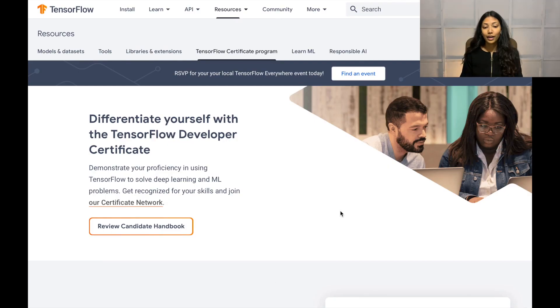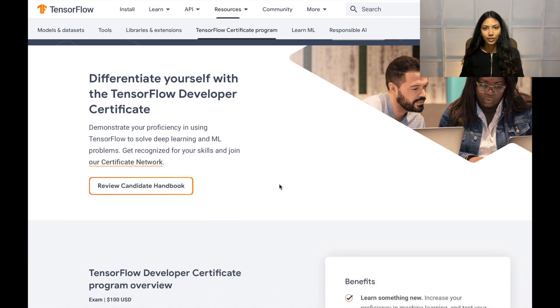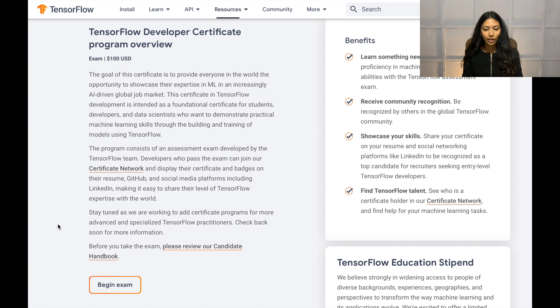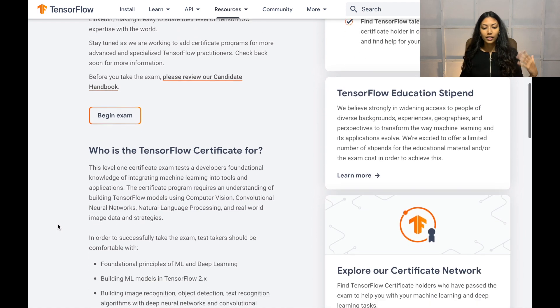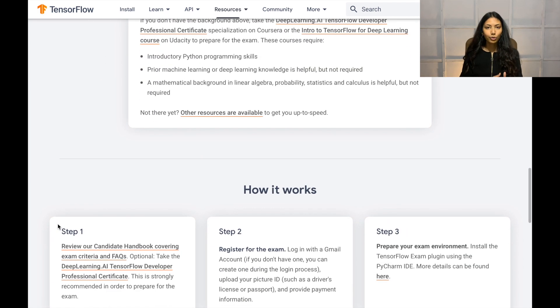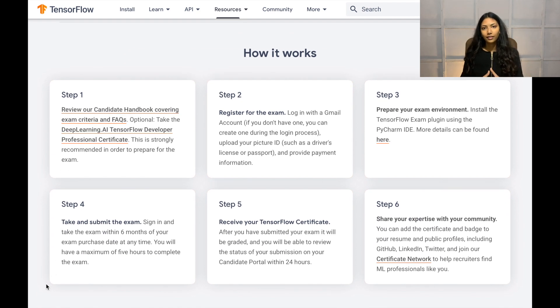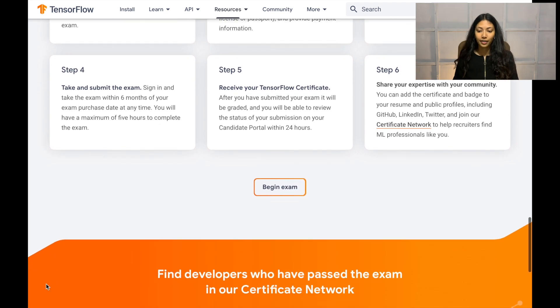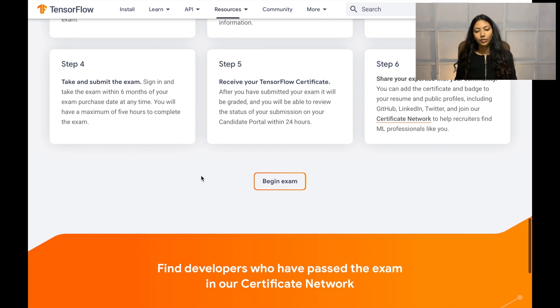To get this certification you have to write an exam, and the cost of the exam is $100 US, so it's definitely not that expensive. To prepare, they give you a bunch of recommended courses — there are TensorFlow-related courses on Coursera and other websites as well. To complete the syllabus required for this exam takes about two to three months, depending on your learning speed. The great thing is you can take the exam from anywhere, receive your certification within 24 hours, and then use it on LinkedIn, GitHub, Twitter, and your resume.